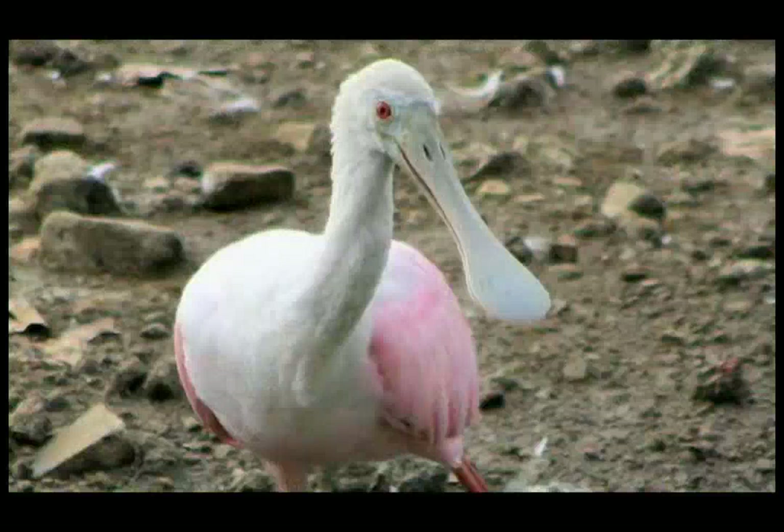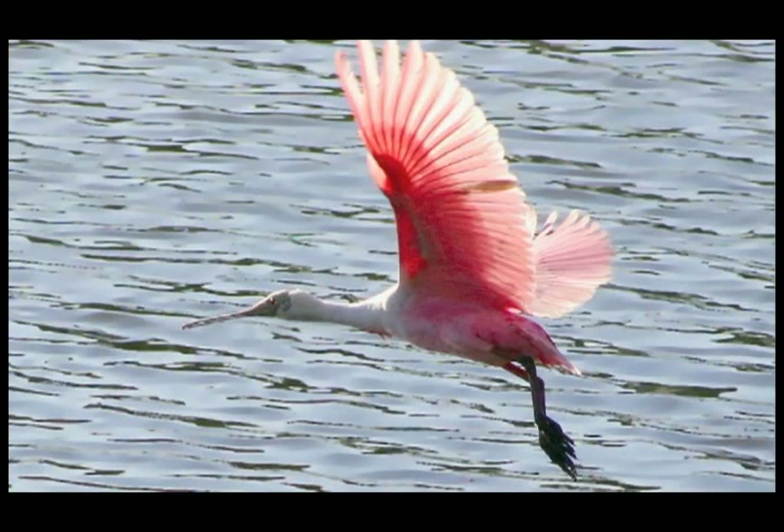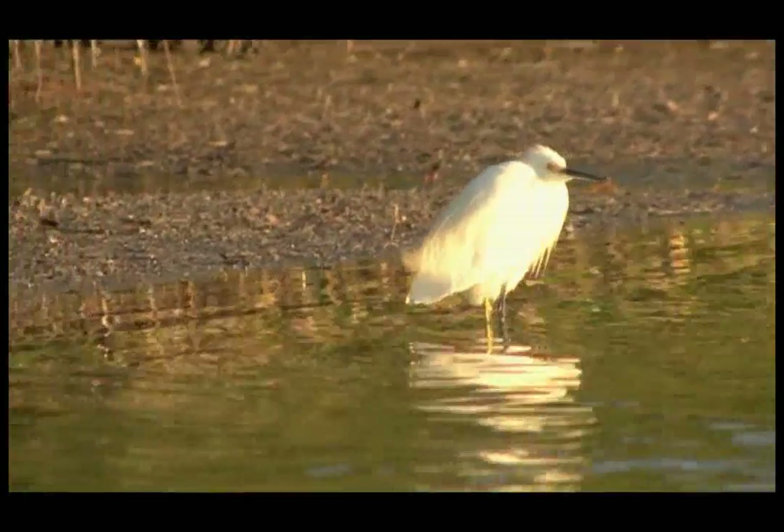Another must-see is the roseate spoonbill, because they are absolutely gorgeous. At many times of the year, they're in breeding plumage in the Everglades, and they have this beautiful flame-orange-colored feathers that's just unforgettable. Snowy egrets are very commonly sought after just because they're active, and they have beautiful plumes — a little white bird, and very pugnacious as well.